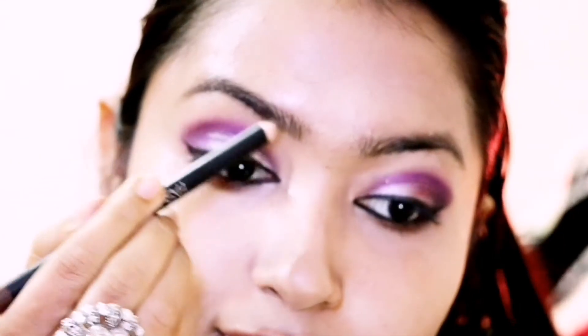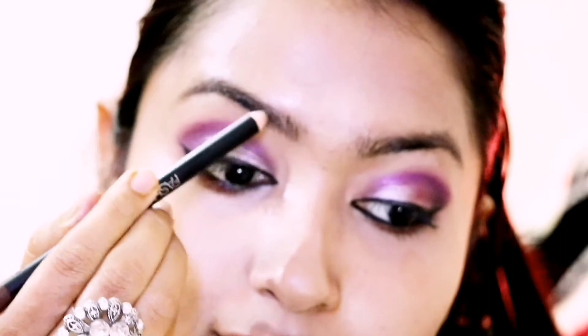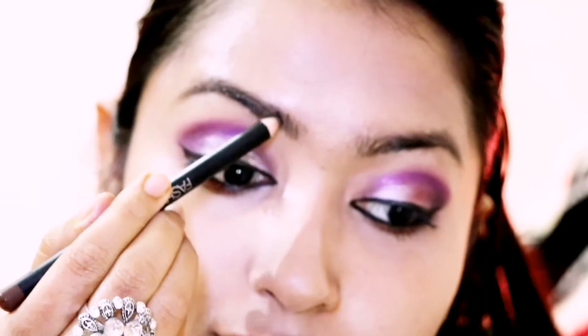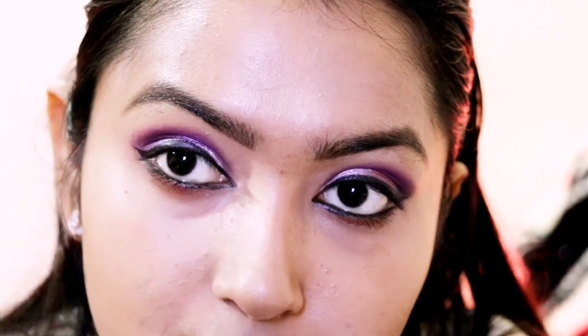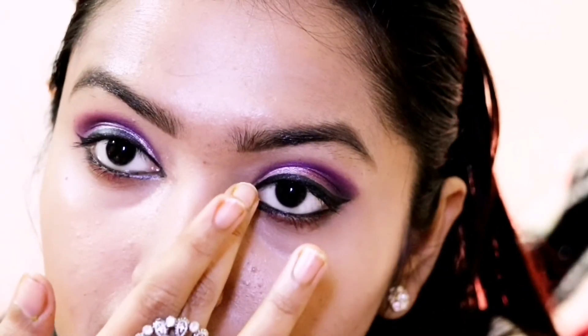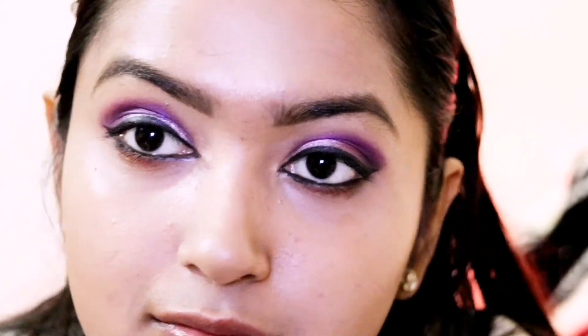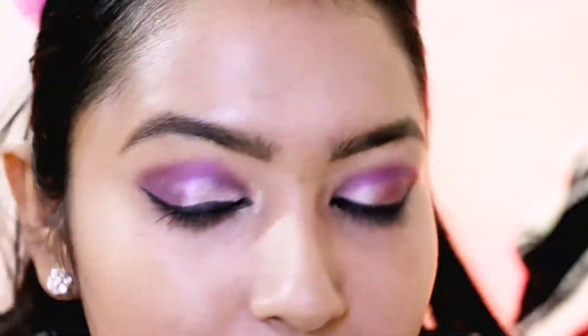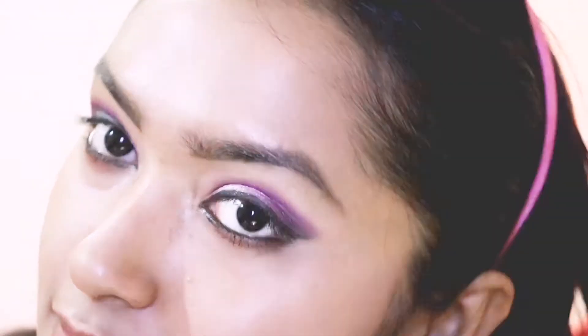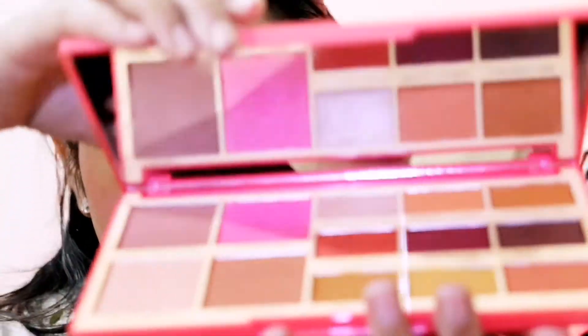I am just filling the gaps — do it properly but do not overdo it, because we are doing party makeup, not bridal makeup. Now I am highlighting the inner corner using Wet n Wild Highlighter in the shade Precious Petals. And we are done with our eyes — as you can see, it is so easy, classy, elegant, and perfect for winter and a party.